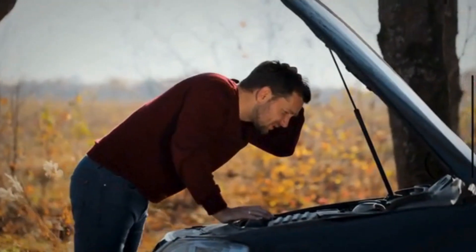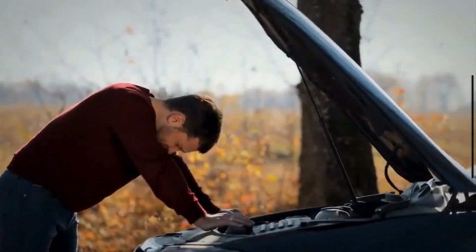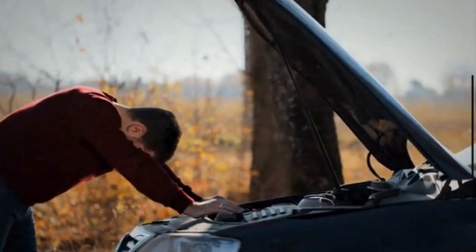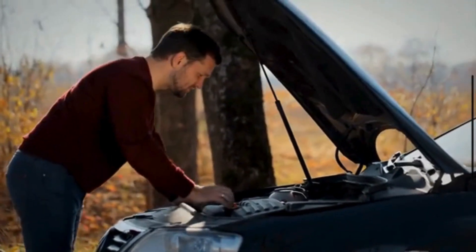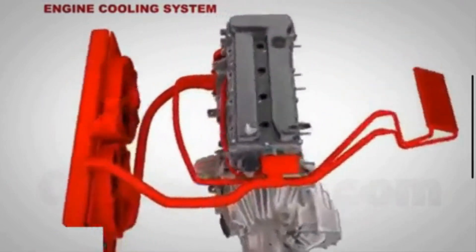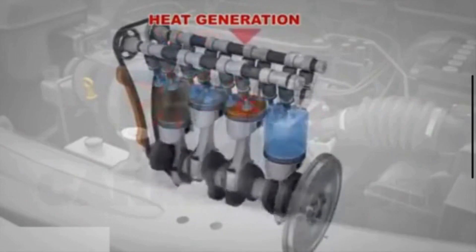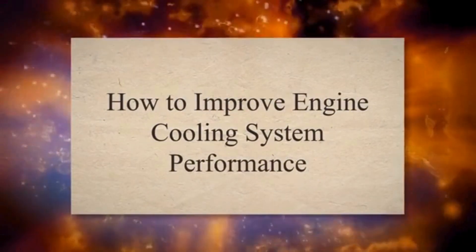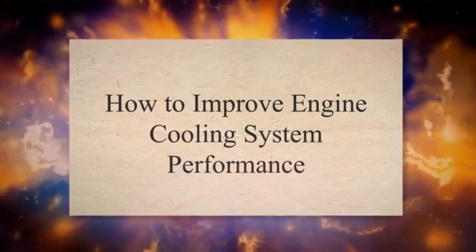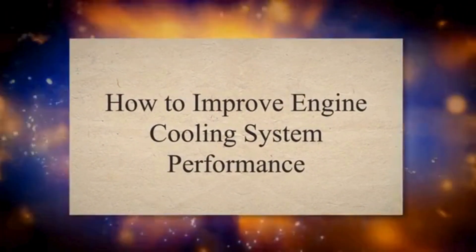Is your vehicle's engine running hotter than it should? Does the thought of engine failure make you break out in a cold sweat? Fear not! In this video, we will show you how to improve the performance of your engine cooling system. The engine cooling system is considered one of the most important parts of the engine. It regulates the temperature of your vehicle's engine and ensures it runs at its optimal operating temperature.